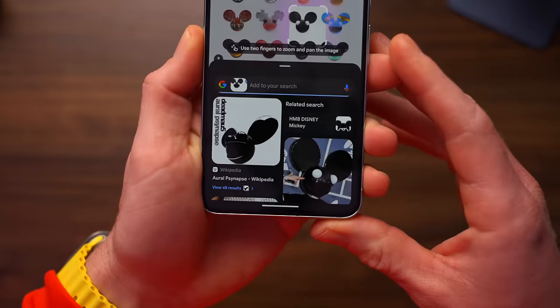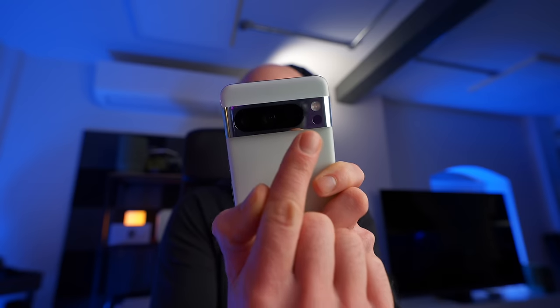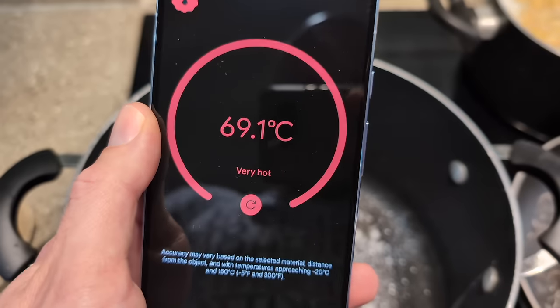Circle to Search may not be of any use to you whatsoever, but I have found it very handy in certain situations, and it's just an example of AI doing something that is very useful. The next update relates to the temperature sensor on the back of the Pixel 8 Pro. This was a weird addition last year — you could take the temperature of a surface or the food you're cooking, but that was it. The intention Google had with this is starting to become clear: if you live in the US, you can now use that temperature sensor to take your own temperature by motioning the phone across your forehead. But I can't test that yet because it doesn't work in this country.